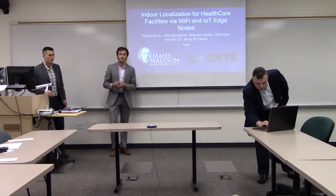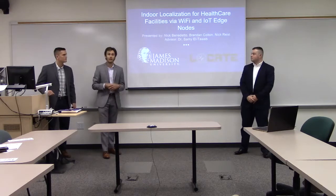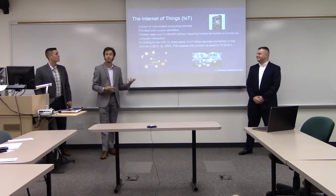Good afternoon, everybody. My name is Nicholas Benedetto. Brendan Colton. Nicholas Reist. And today we're going to be presenting our indoor localization system for healthcare facilities using IoT and Wi-Fi, better known as Locate.